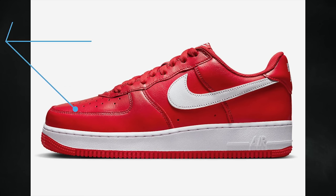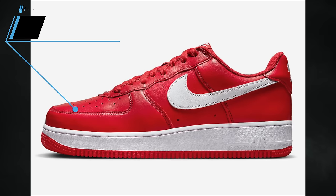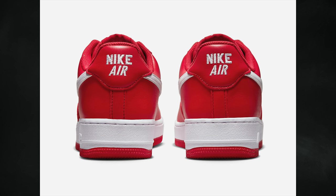Nike Sportswear will expand on the Color of the Month series with a new Nike Air Force One Low known as University Red, featuring a simple university red and white color combination. This pair drops on April 1st and the retail price will be $150. You can get them on the SNKRS app as well as many other retailers.